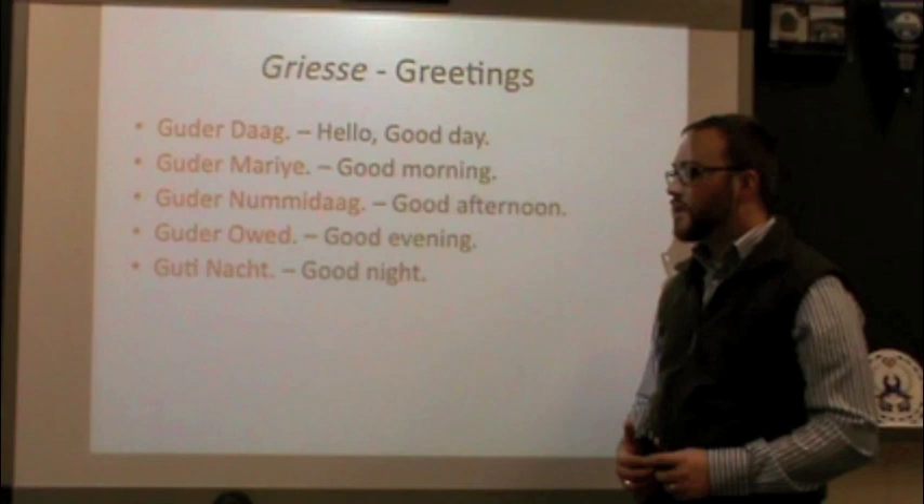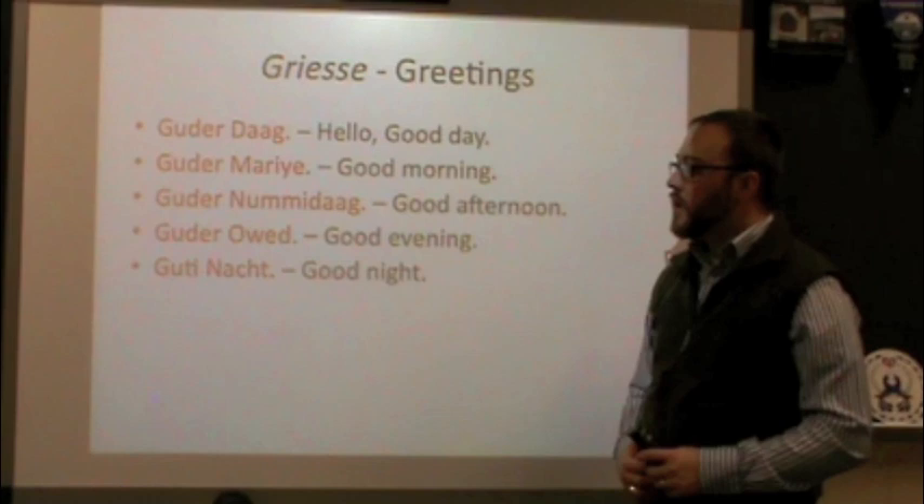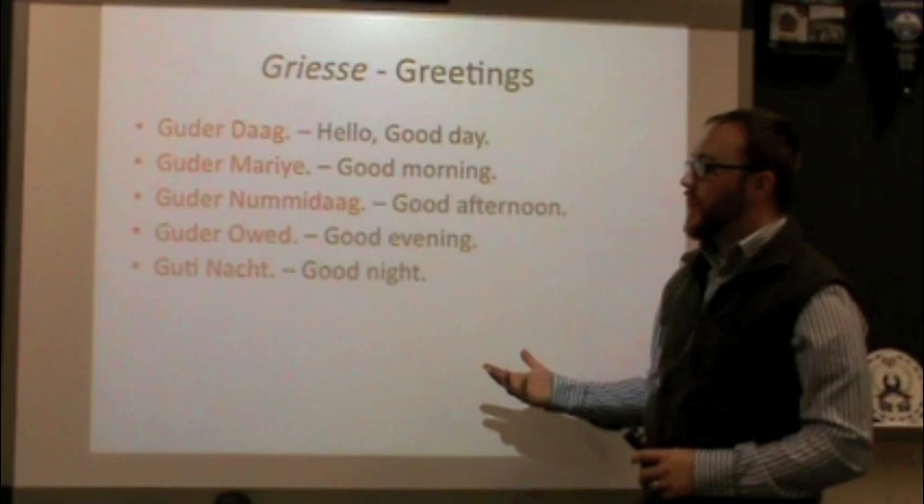And then finally, good night: Gute Nacht. Gute Nacht. Now, for right now, don't worry why that one is Gute and the rest are all Gude — we'll talk about that in a future video. For right now, just know that those are what you say for those situations. So, five ways of saying hello.